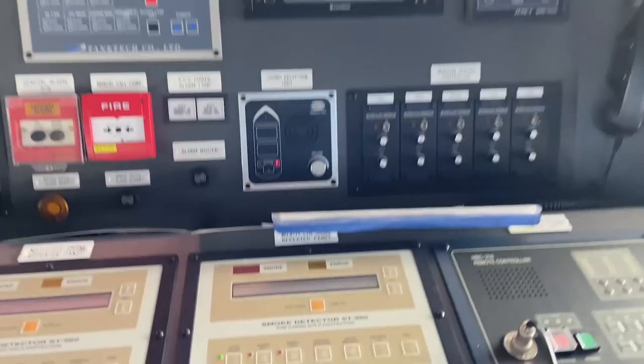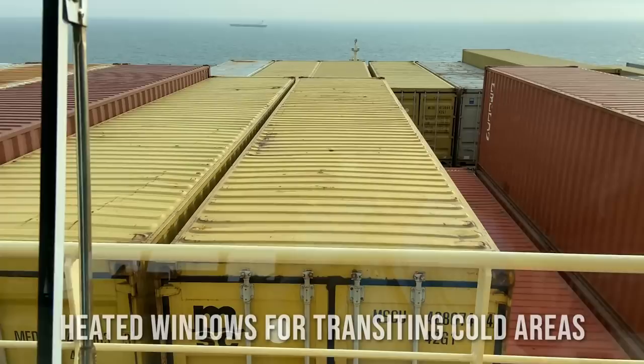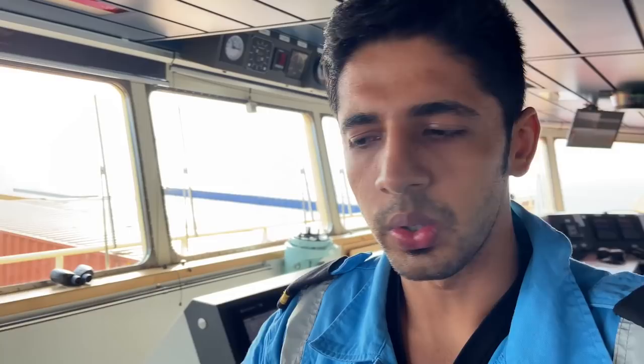Then we have this cargo hold smoke repeater panel and sound reception unit. The window is heated — if you see closely, there are small lines which are the heating coils. Next we have this fire detection alarm panel and window wipers.